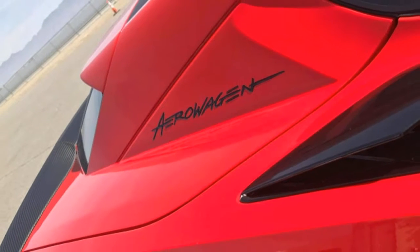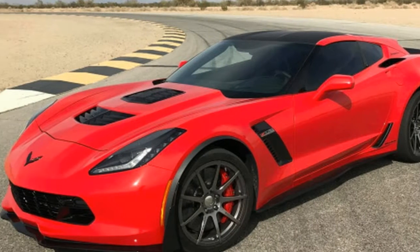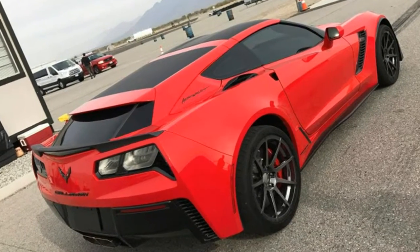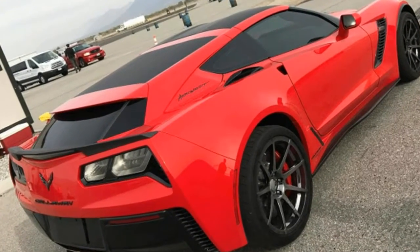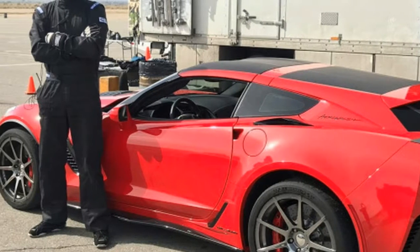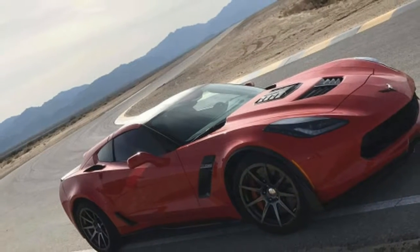At one point Callaway expected the conversion kit to cost $22,995, but last year Callaway said the price could be less than $15,000. There's still no word on when to expect the kits to be available to customers, but this is a good sign — the wait may finally be nearing an end.